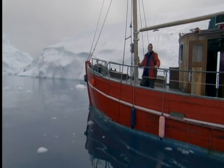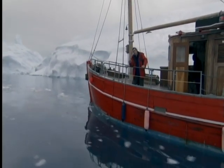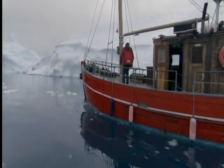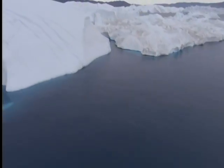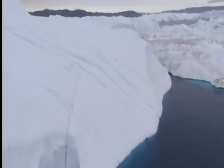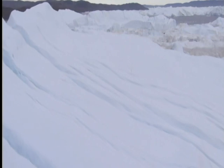Ice turns these polar regions into two giant reflectors. And they don't just reflect light, but heat. Land and sea are dark, so they absorb the sun's warmth. But ice reflects it straight back out to space. It's called the albedo effect.